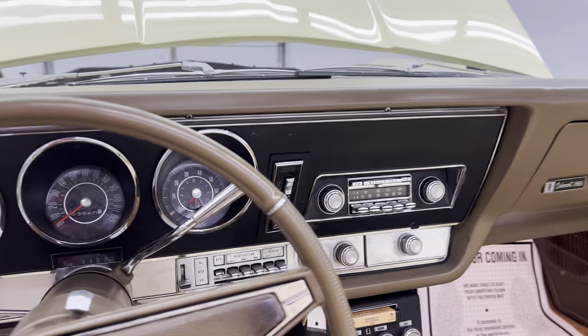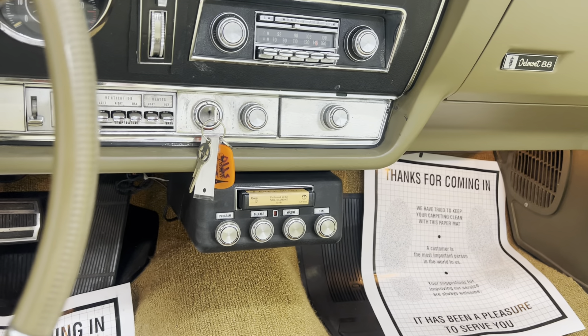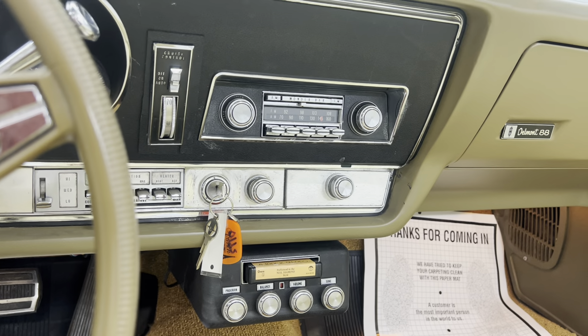It has an AM-FM wonder bar radio. And it has a factory Oldsmobile under-the-dash 8-track player — and yes, it does work excellent. I'll turn that on for you here in just a minute.